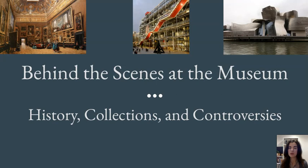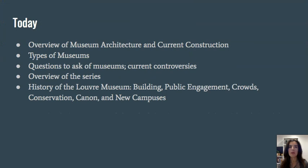Thinking about some of those questions, we'll think about some encyclopedic museums and then move into modern museums. On the screen you see a more historical museum on the upper left, then moving to more modern contemporary museums in the center and on the right. We're going to cover an overview of museum architecture and current construction trends, then move into different types of museums — different types of art museums. Obviously there are other types like natural history or science museums, but we'll be focusing on art museums.